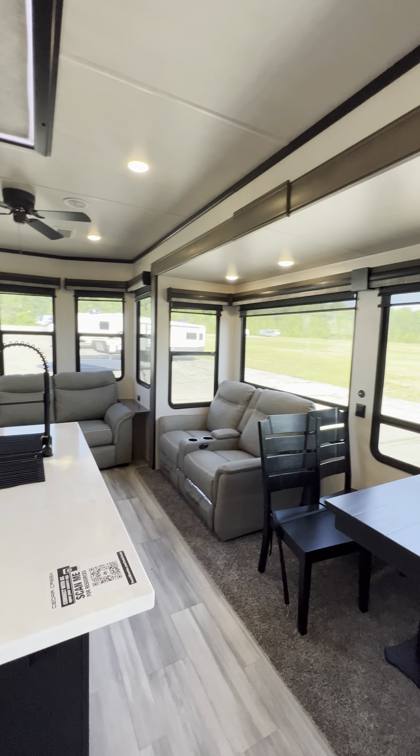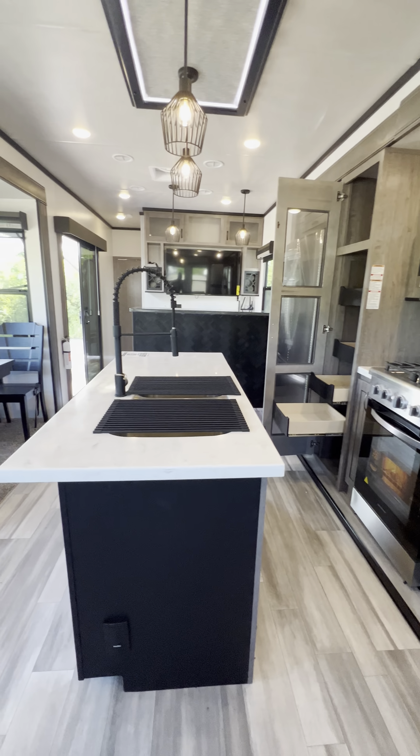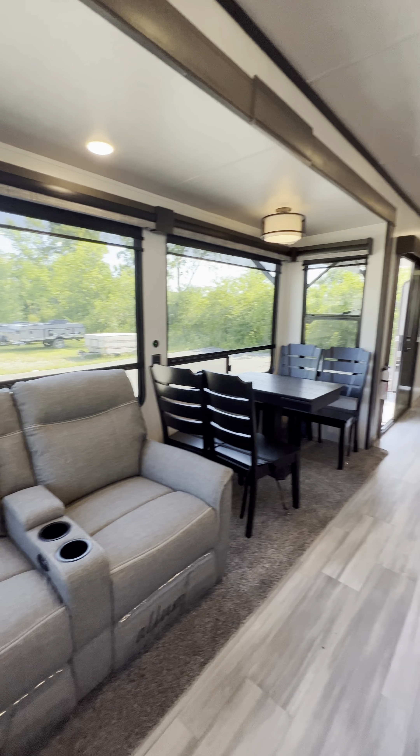Check out this Cedar Creek 40-foot with the front living room and its own little built-in bar. This thing is so cool — look at that wet bar right there as soon as you walk in, got all the bottles lined up. This is a 40-foot destination trailer.